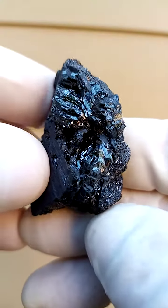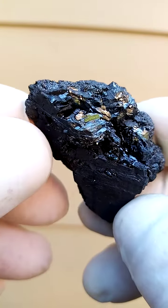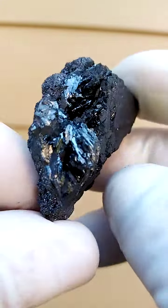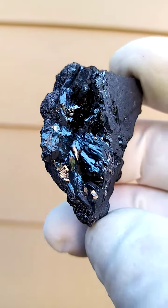The manganite section is actually very, very lustrous in comparison to the main ore. Because it's so lustrous, the camera often struggles to focus.